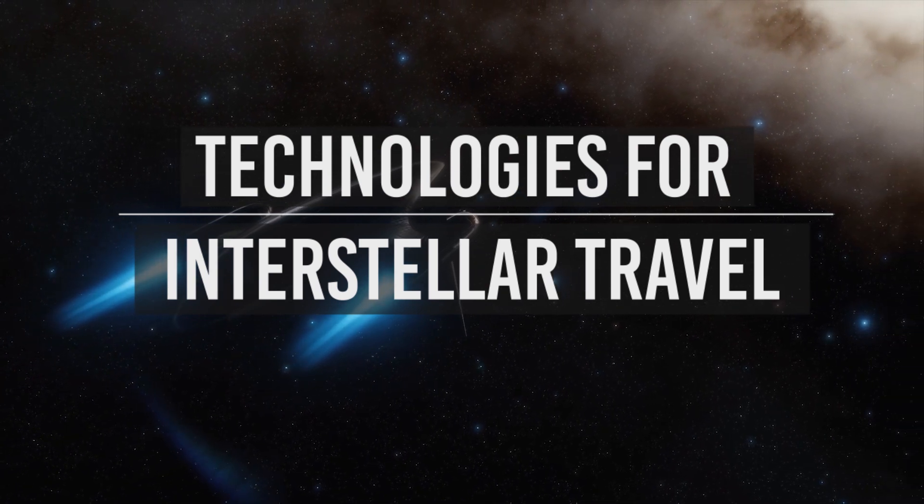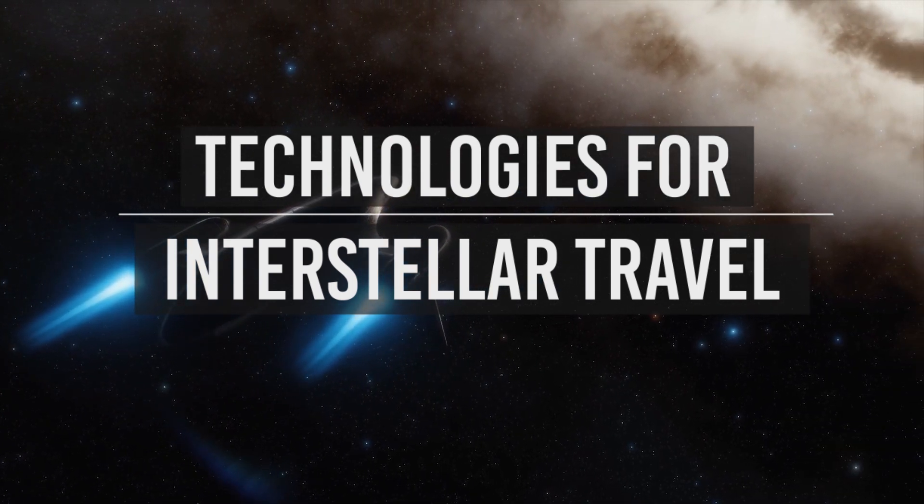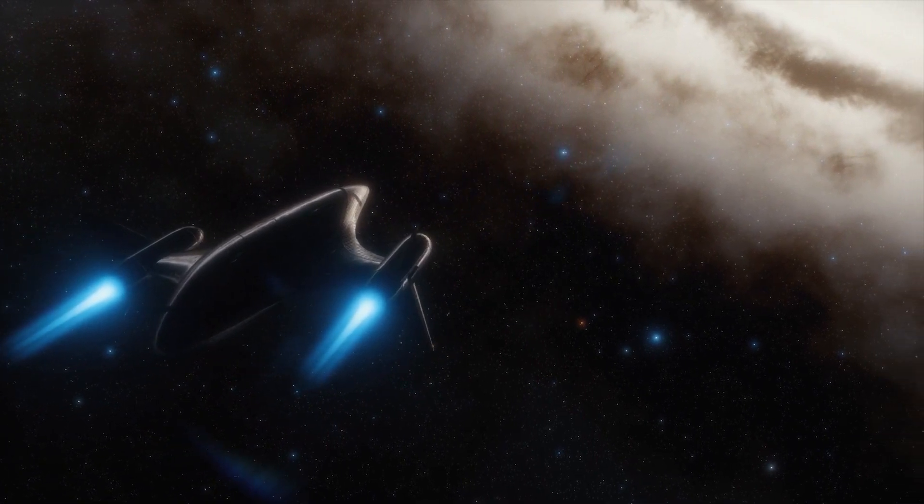Technologies for Interstellar Travel. Humanity cannot travel to other stars because our technology does not allow us to do so.